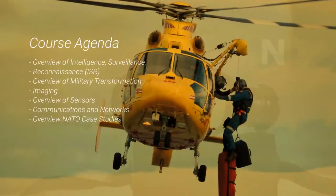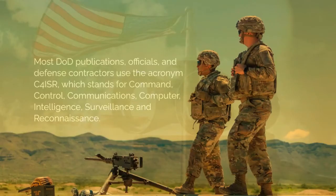ISR Training also covers all related enabling architecture, technologies, standards, modeling, analysis, engineering, testing, and evaluation.